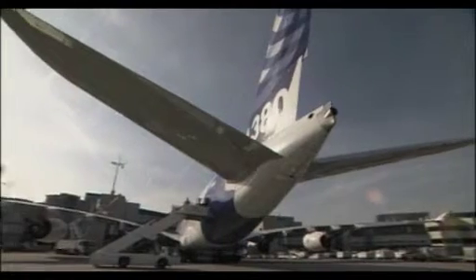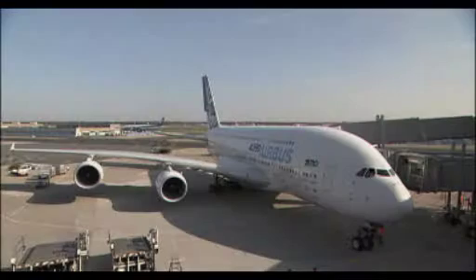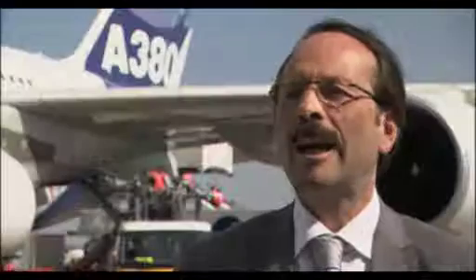Today we have the opportunity to test the procedures we've developed with our partners. We want to make sure that the A380 will be a very successful plane for the future — for Lufthansa and for our customers.